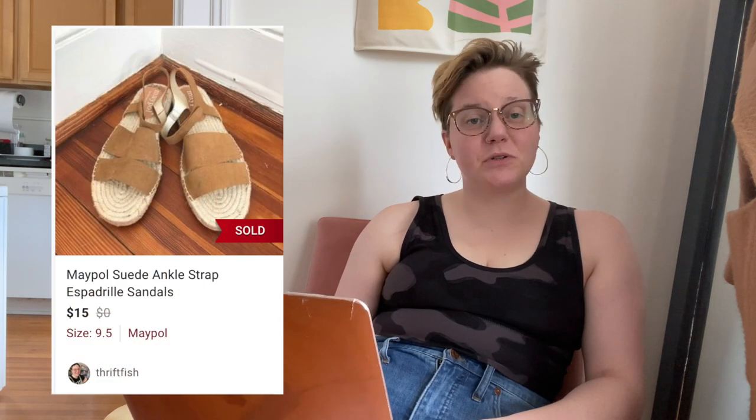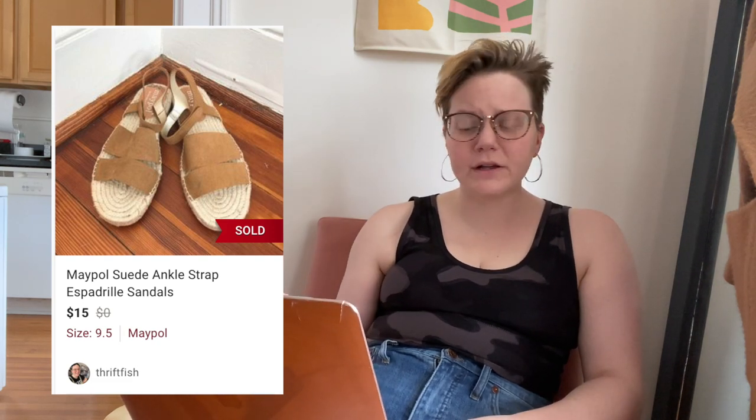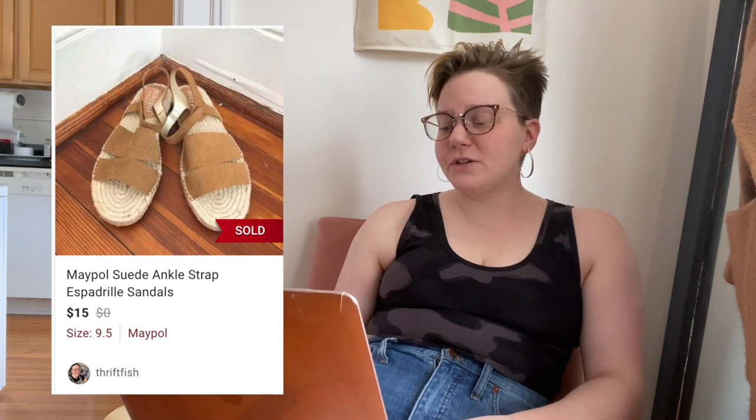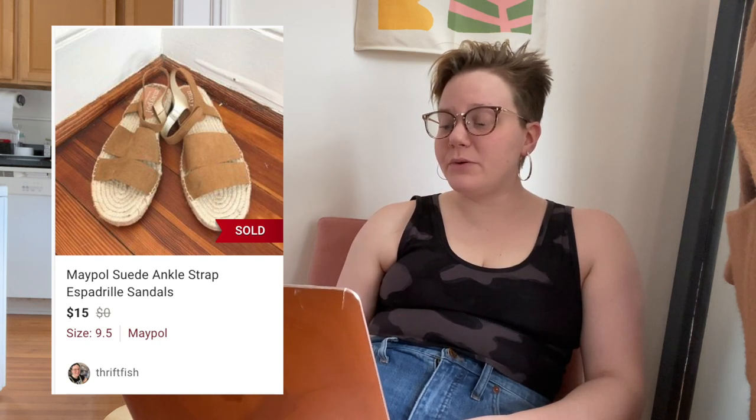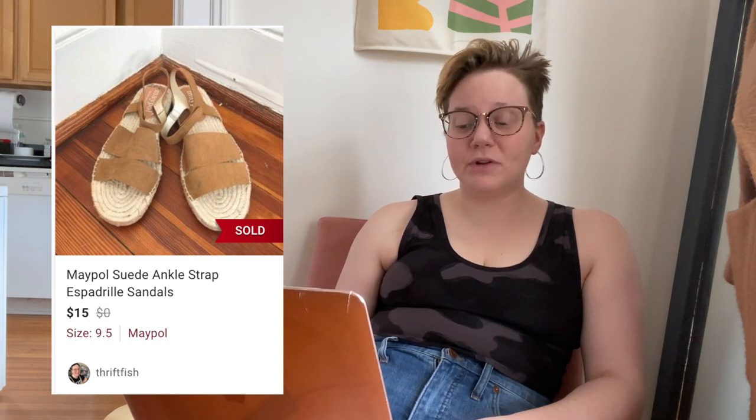Next up was a pair of Maypole suede ankle-strap espadrille sandals. This brand typically doesn't do too well. I got these donated or in a bulk shoe box and just threw them up. They sold for $15, leaving me with $12 — not too terrible for that brand — but they sold after 204 days of being listed, which is quite a long time.